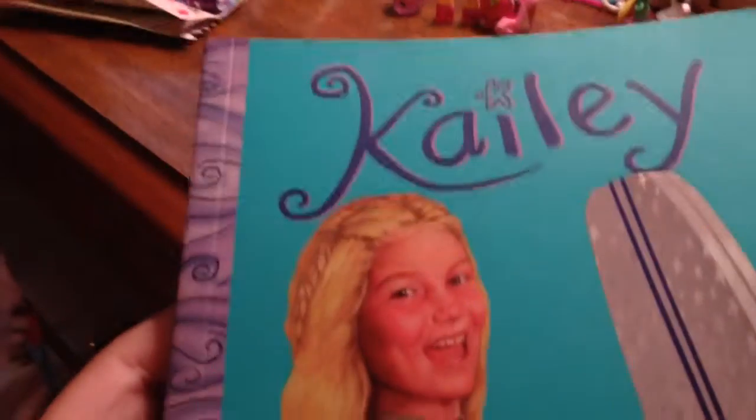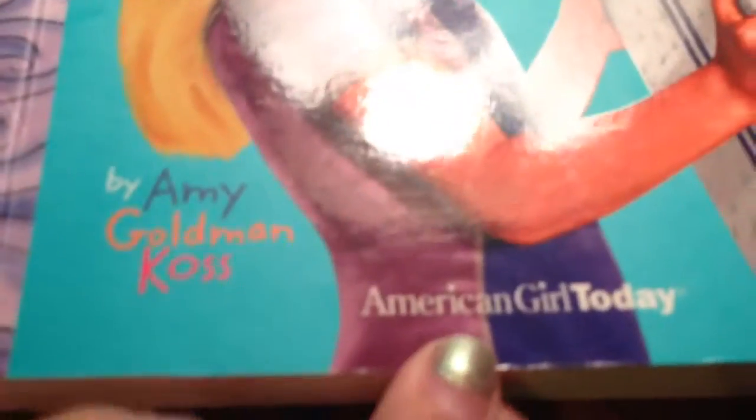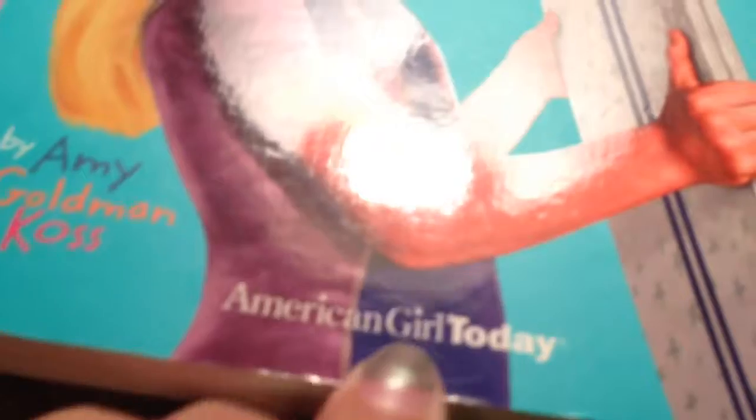The other one I am super excited about — I got the Kaylee book. I didn't get the doll Kaylee, I got the book. And it's amazing because it's like one of the smaller books. The line is American Girl Today and it's by Amy Goldman Koss.